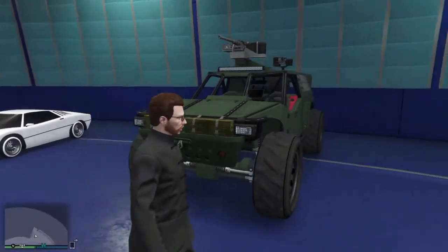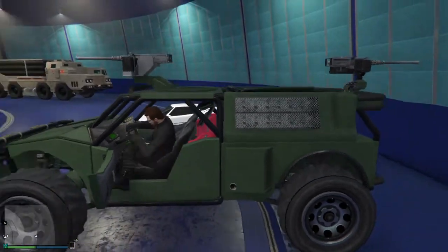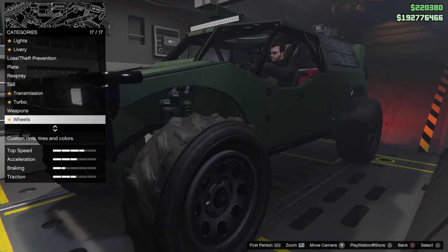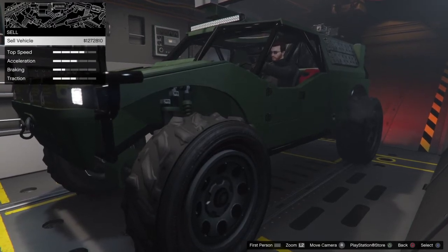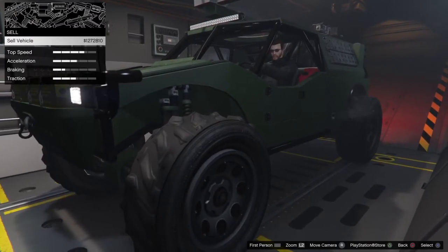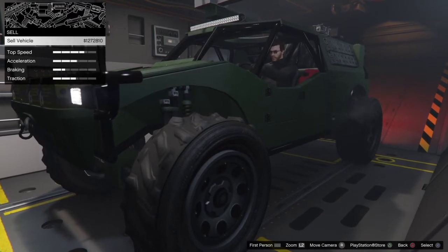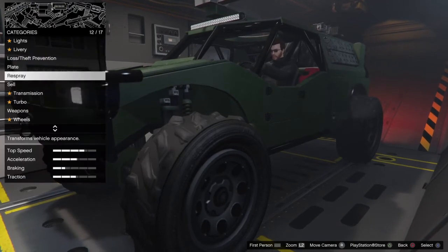We're going to take this inside the Avenger and go ahead and do all the customization work on this vehicle. Right off the bat, the sale price for this vehicle is $1,272,810. Not bad for an off-roader.